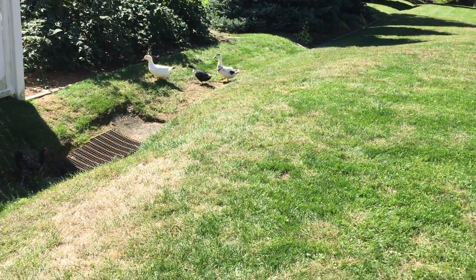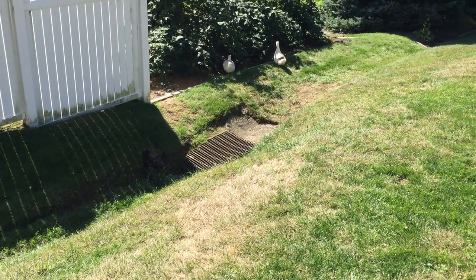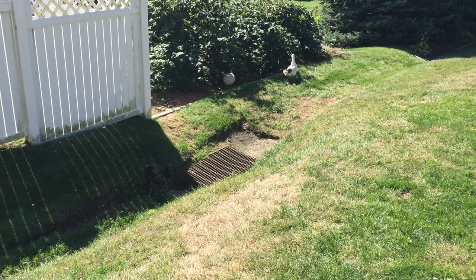They're all happy and healthy and they're all getting really, really big. We should be getting eggs probably next month or so, maybe two months — so we have to wait and see on that.